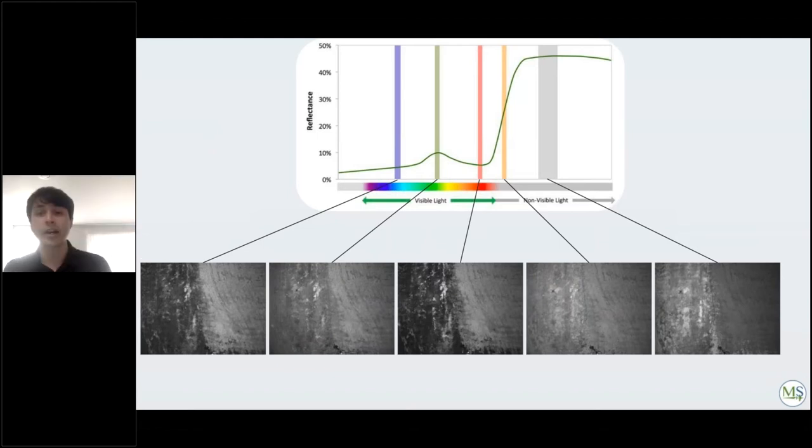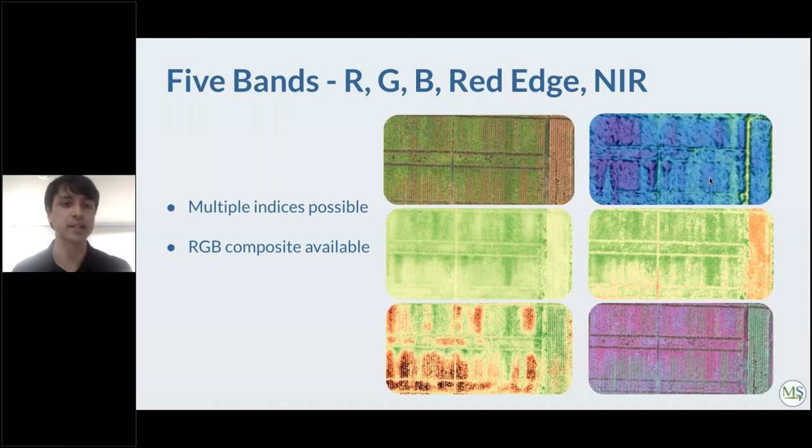When capturing with the RedEdge MX, you get five separate images per capture in TIFF format, which can then be converted into a GeoTIFF and processed in Pix4D. With five bands you can create several indices including an RGB composite, a DSM model, NDVI, NDRE (two different vegetation indices), and CIR (Color Infrared), a false color composite where near-infrared is mapped to red. In this composite, the most vivid red areas indicate highest near-infrared reflectance, which corresponds to healthier vegetation.